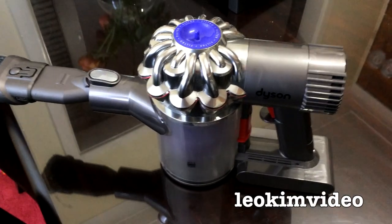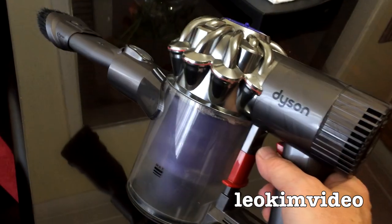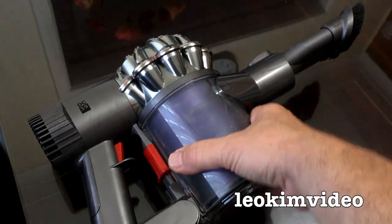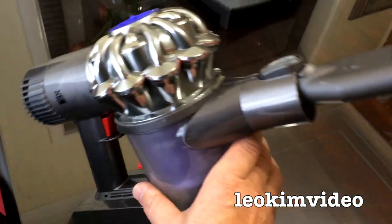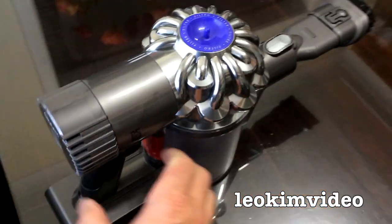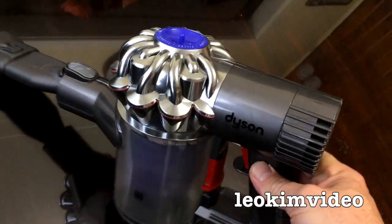Well, this here is a Dyson DC-59. This was given to me by the Dyson company — I did a review on the earlier model, which is a DC-35. And I've got to tell you, this is an absolutely awesome stick vacuuming fact. It basically replaces the corded vacuum cleaner I had in my home.